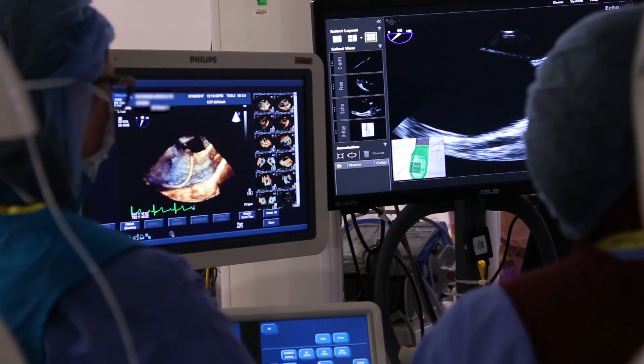4D MRI has the ability to evaluate flow in all three dimensions of space over time.